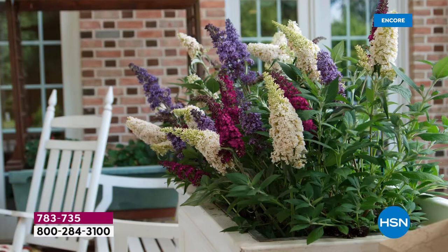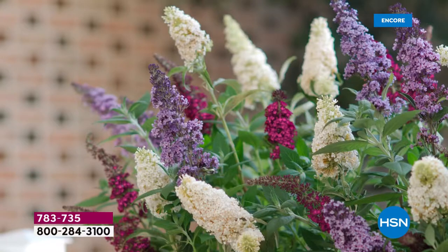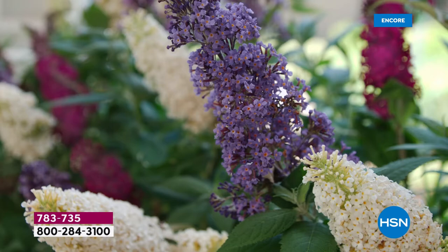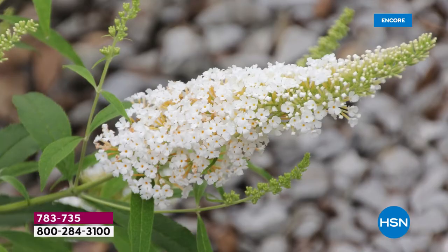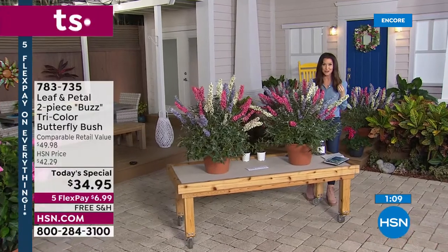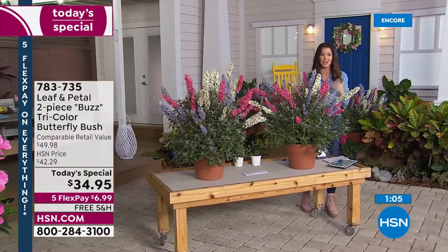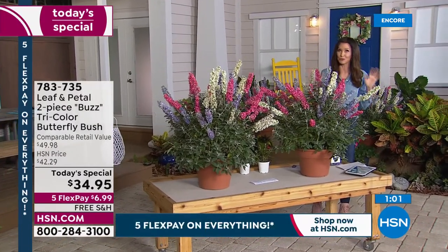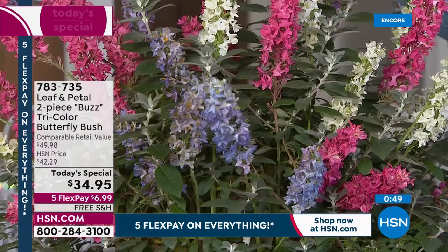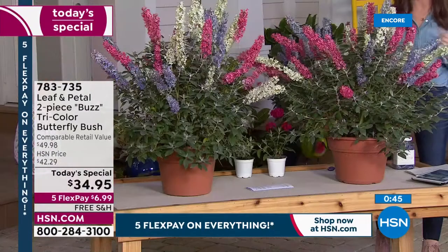With all three colors packed in together, imagine how you're getting a full container of blooming flowers. This is going to be such an amazing eye-catcher — a gift that keeps giving. If you're on the fence, try it out — it's $6.99 and ships free with an entire year warranty from Leaf and Petal. This price is only for today. You get six plants in two pots for $34.95. They sold out in a snap last time and this is the lowest price ever offered.